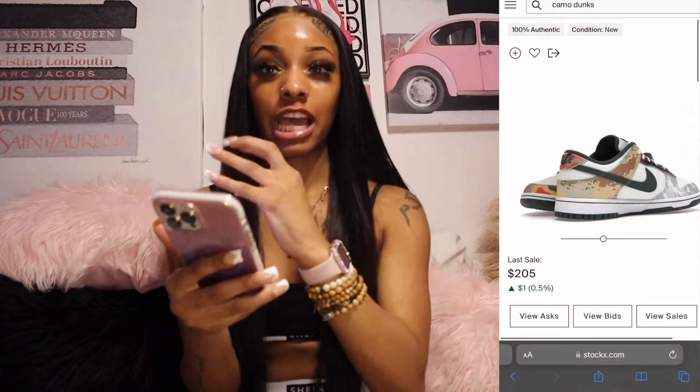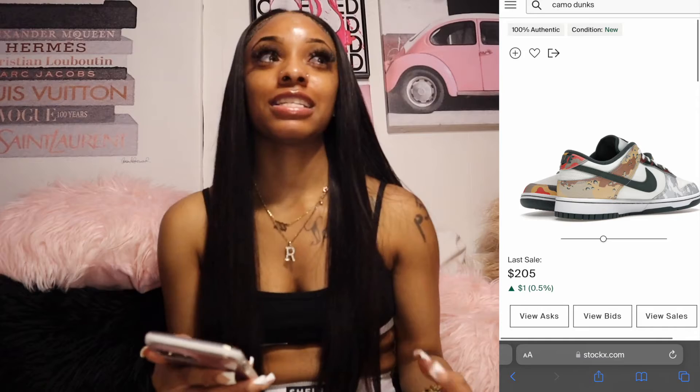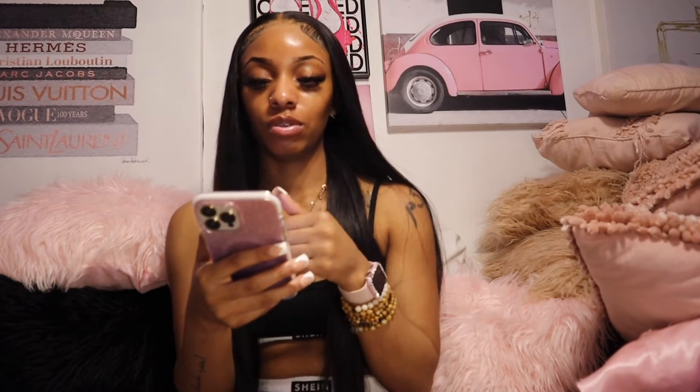Next I want these camouflage Nike Dunks — oh my goodness, I want them so bad. I've been wanting them since I saw India Royale's girlfriend wearing them and I was like, 'those shoes are cute!' I'm going to get these shoes one way or another.